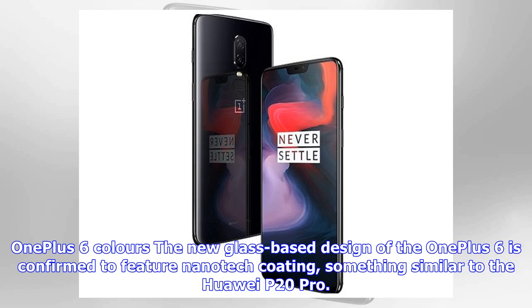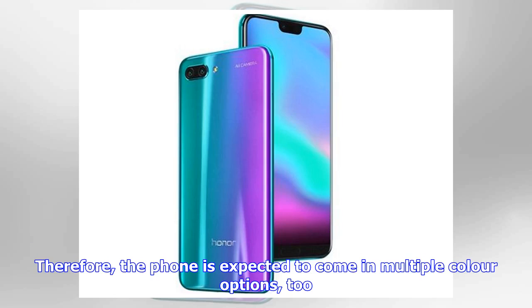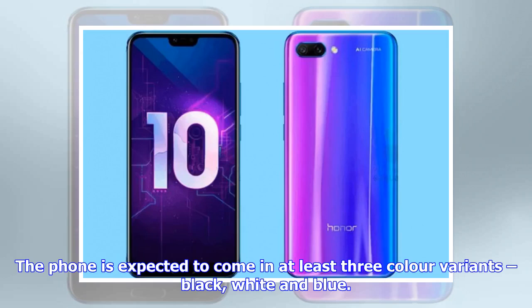The new glass-based design of the OnePlus 6 is confirmed to feature Nanotech coating, something similar to the Huawei P20 Pro. Therefore, the phone is expected to come in multiple color options. It is expected to come in at least three color variants: black, white, and blue.